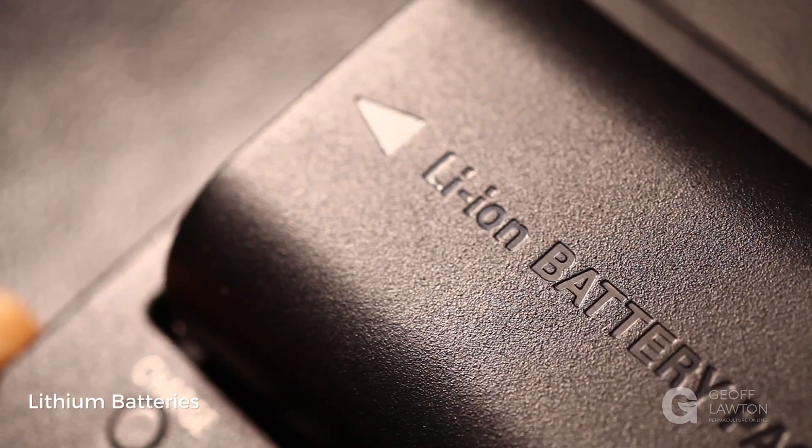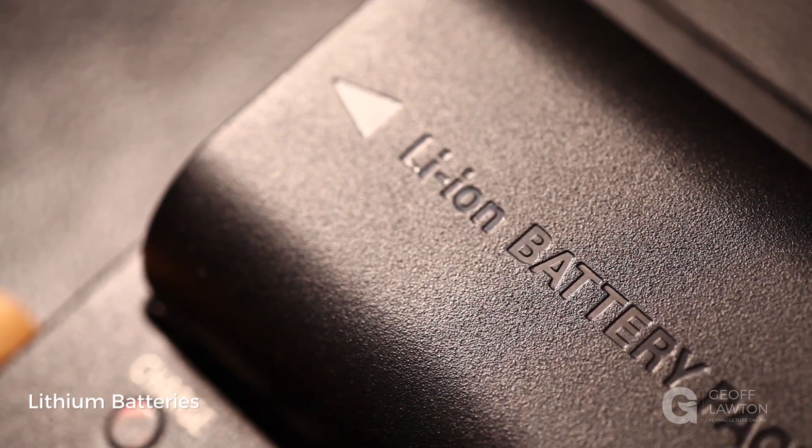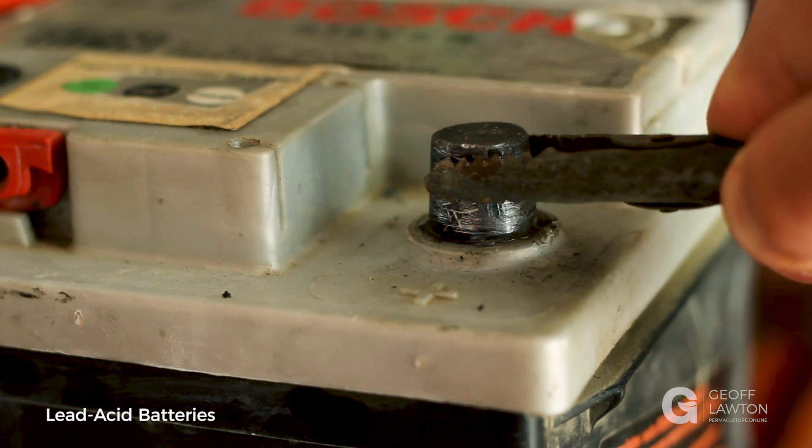Lithium batteries are being included everywhere because they're lightweight, but they don't last and you really don't have the same embodied energy. Then you've got the lead-acid battery — the common battery in cars.